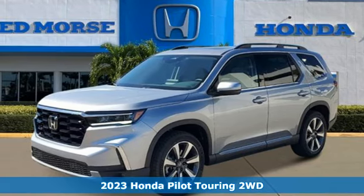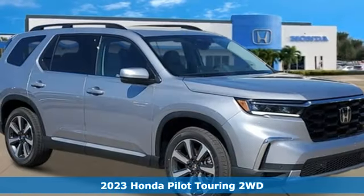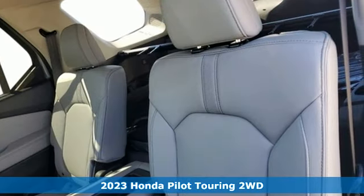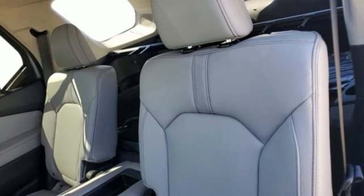It's a new 2023 Honda Pilot. Style runs in the family, and watch the family run to pile into this roomy Pilot. You'll look forward to every drive with features like these.